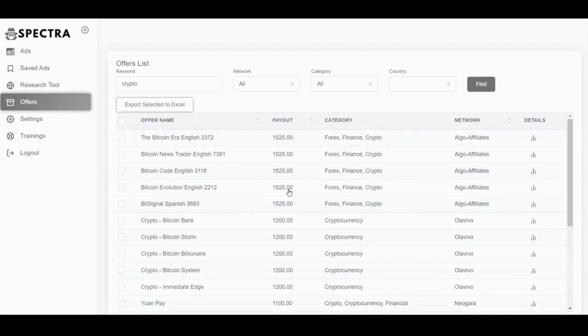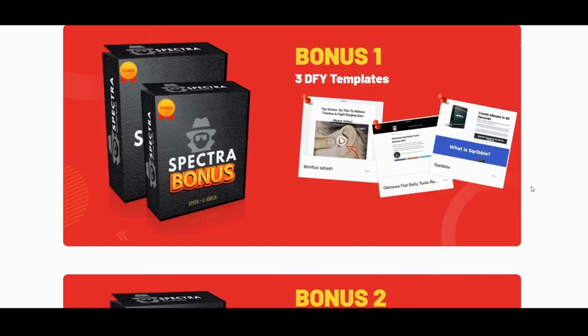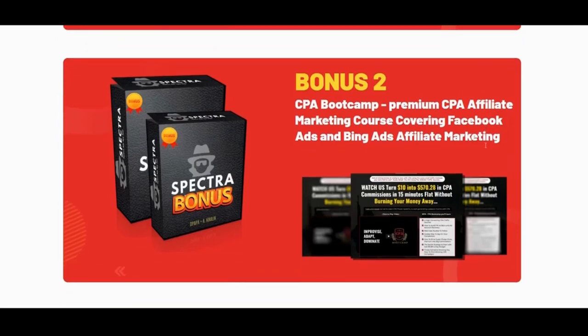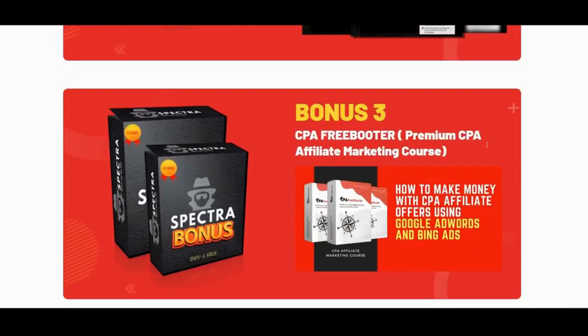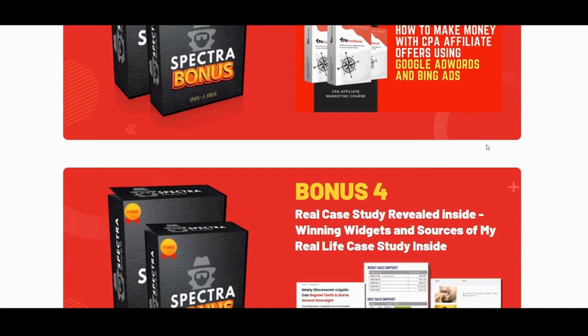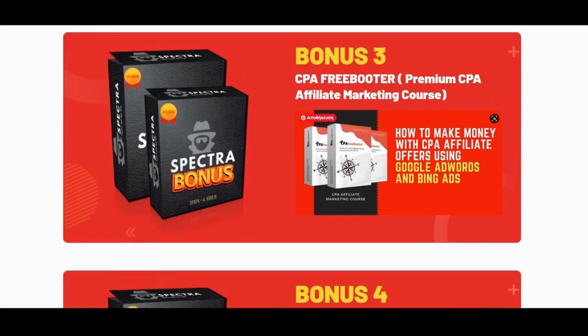Concerning the tracking and split test tool, you are going to see everything inside the training — the vendor shows you everything step by step. About the vendor's bonuses: as mentioned earlier, there are three done-for-you templates and two of his previous high quality CPA affiliate marketing courses — CPA Bootcamp and CPA Freebooter — covering how to make money with CPA affiliate offers and Google and Bing ads. These two go hand in hand with Spectra — it's a great deal not to be missed, the value is a no-brainer.